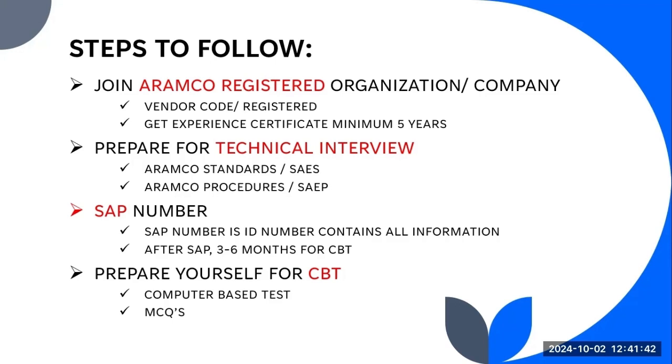The company will process your transfer and complete all your documents. They will attach your five years of experience and after that they will apply to ARAMCO, stating that this person is working with them — for example, on WPR, as a safety officer, as a QC engineer, civil, or whatever post you are applying for. They will handle everything and submit it to ARAMCO.